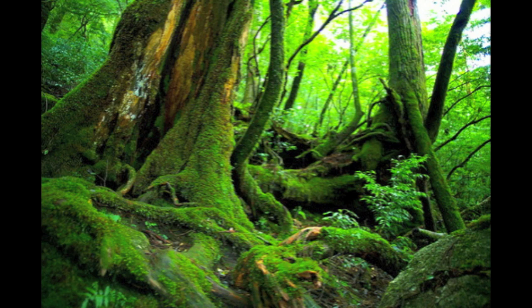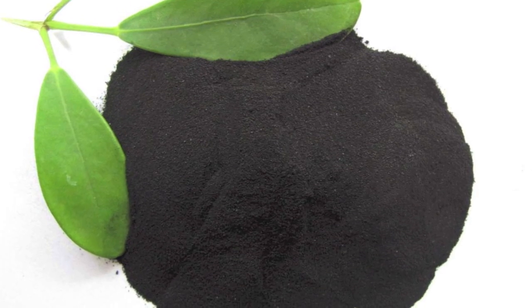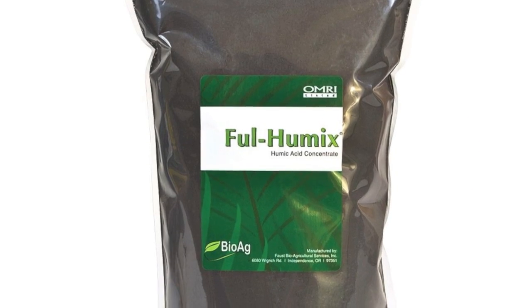You might be asking yourself: what is a humic substance? Well, it generally derives from millions-of-years-old ancient forest material — organic matter — stuff that is super close to being fully decomposed, but not quite there.